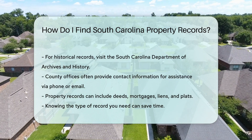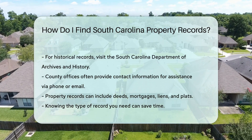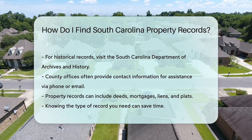If you need help, county offices often provide contact information for assistance. You can call or email them with your questions. Remember, property records can include deeds, mortgages, liens, and plats. Knowing what type of record you need can save you time.